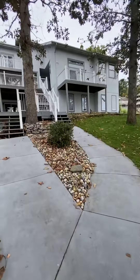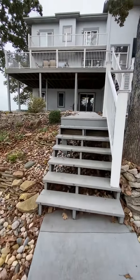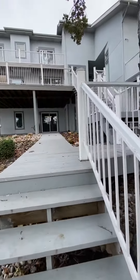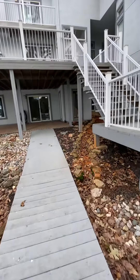Lots of outdoor deck space, access to your main level deck, and a covered area down below.